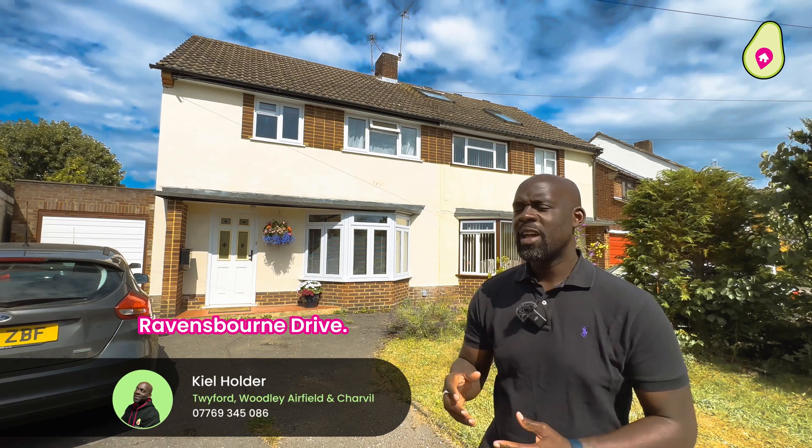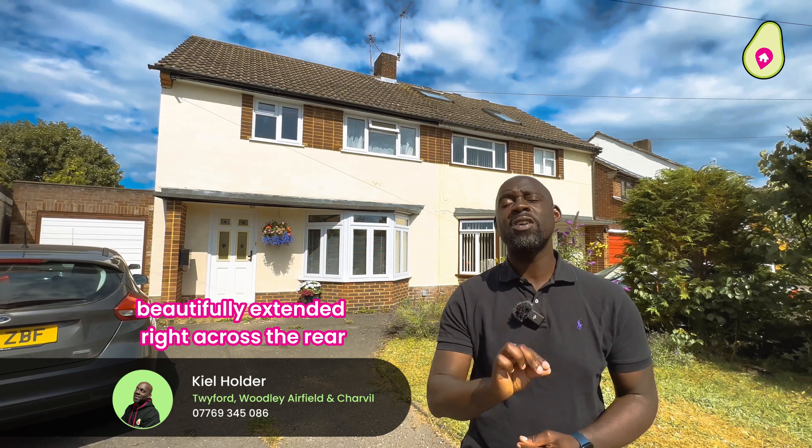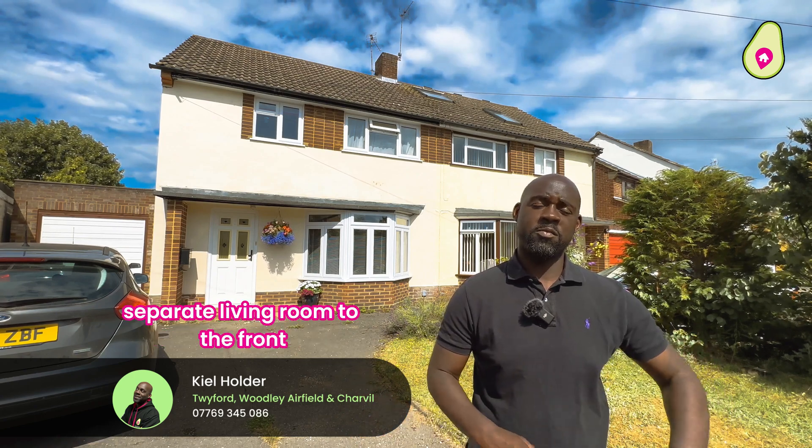Great to see you and thank you for joining me at Ravensbourne Drive. Here we have a three bedroom semi-detached property that's been beautifully extended right across the rear to offer you an exceptionally sized kitchen breakfast room and large dining room, with a separate living room to the front.